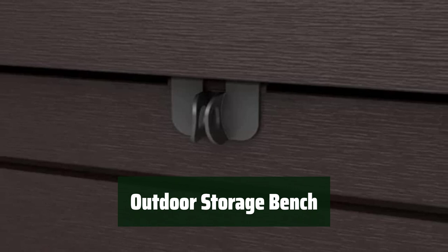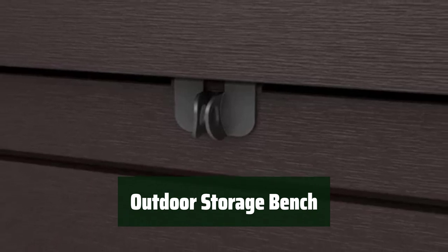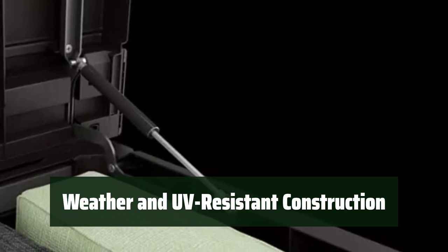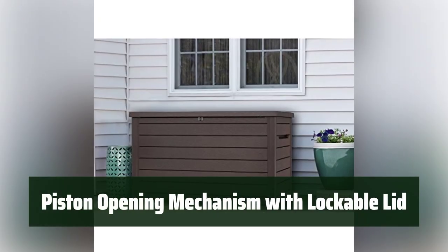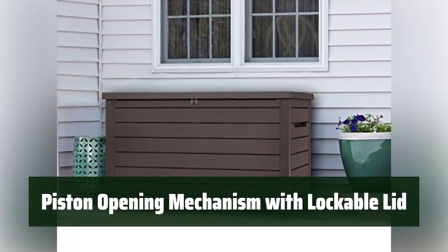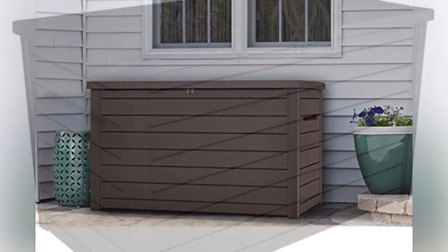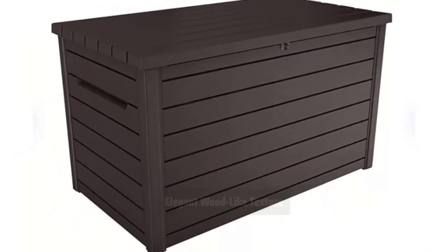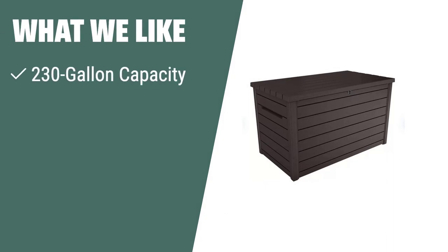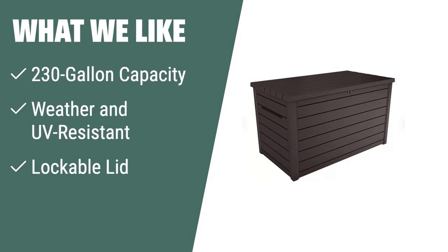Number 2. With a massive 230-gallon capacity, it can accommodate all of your outdoor essentials. The weather and UV-resistant resin construction provides long-lasting durability, keeping your items safe from the elements. The piston opening mechanism with a lockable lid makes it easy to access your items while keeping them secure. The wood-like texture adds a touch of elegance to your patio or garden furniture. If you have a large outdoor space and need a high-capacity storage container, the Keter XXL Deck Storage Container is the perfect solution, with its lockable lid and elegant wood-like texture ideal for storing all your outdoor essentials.